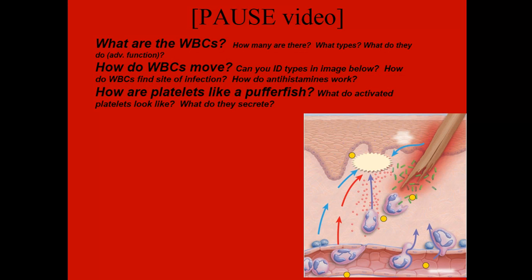Let us reflect on the white blood cells, how they move, and how platelets are like puffer fish. Hit the pause button and make sure you can answer these questions before you move on.